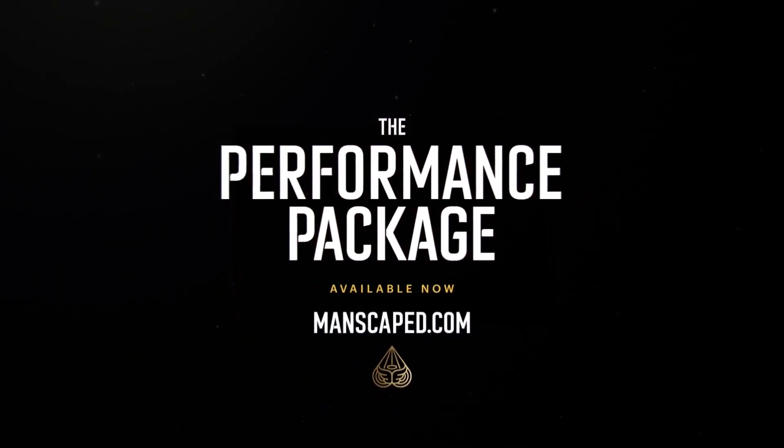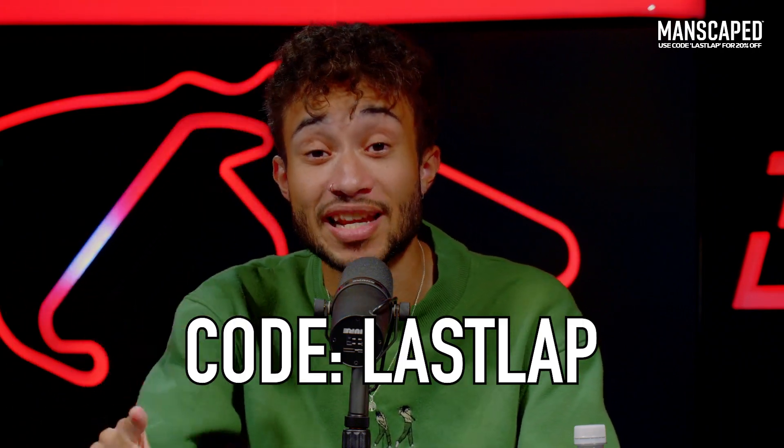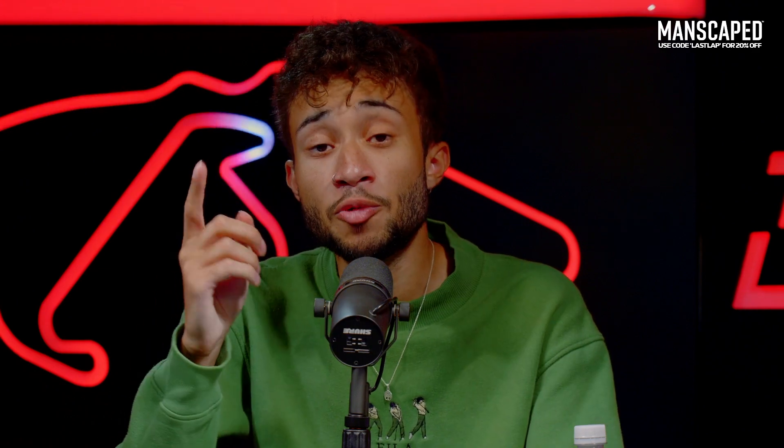The Lawn Mower 4.0 has a cutting edge ceramic blade that makes sure there's no cuts and nicks, and it's even waterproof. The Weed Whacker for your nose and ears has a 360-degree device that makes it really easy to get those pesky hairs out. You can get 20% off at manscaped.com using the code LASTLAP — that's 20% off and free shipping as well.